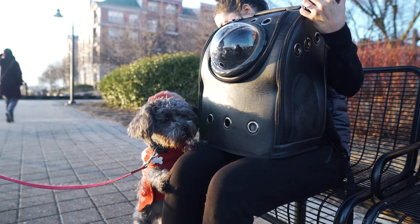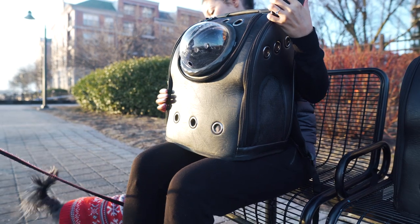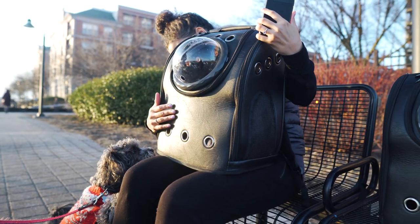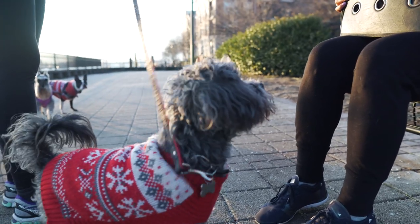Oh, the kitty spacecraft — that is too cute! She's only seen a dog maybe twice. He doesn't understand that the cats actually don't like him. He thinks they want to play, and I'm like, no, they want to kill you.